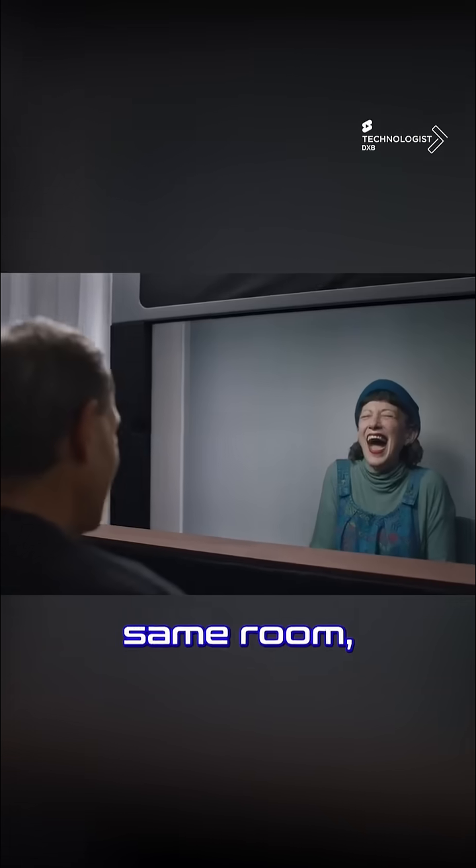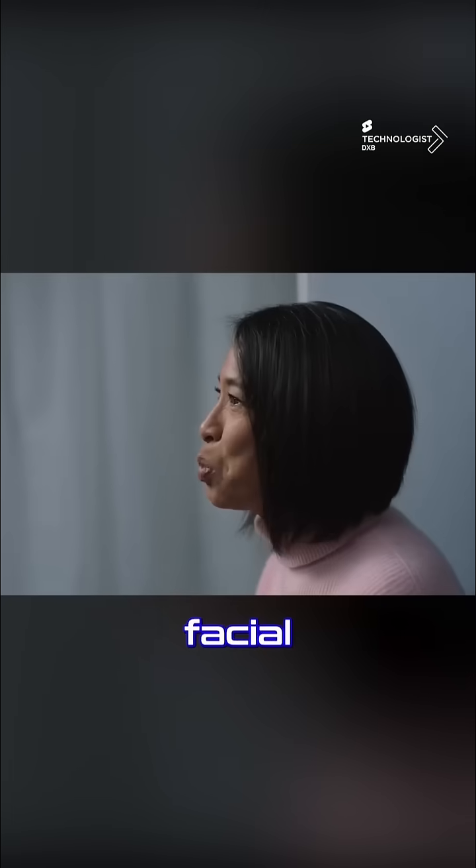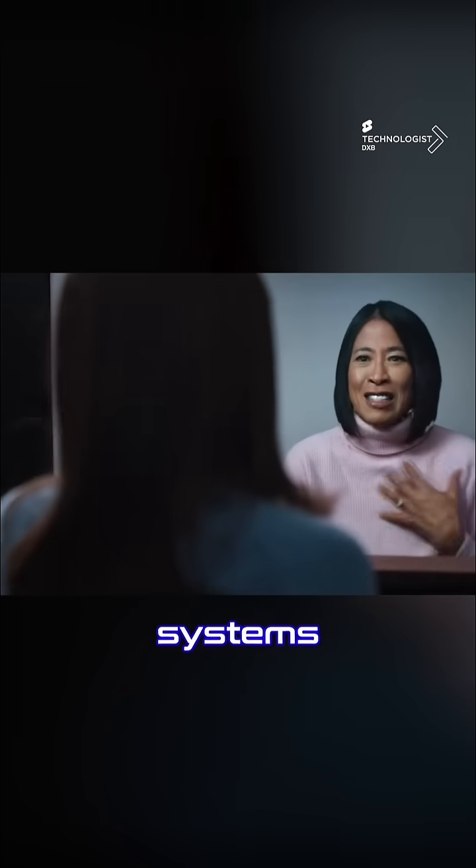This approach allows participants to engage in conversation as if they were in the same room, capturing subtle cues like body language and facial expressions that are often lost in traditional video conferencing systems.